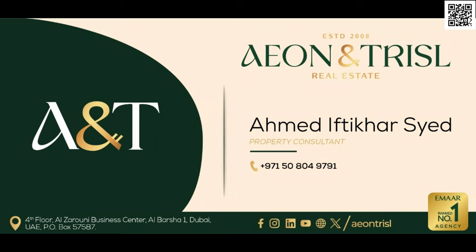This was just a quick short video about Lucky Aeon. If you guys have any questions, feel free to let me know in the comment section below. I'll keep you guys posted as the updates come in. Thank you so much for watching, I'll see you in the next one. Goodbye for now. You can also conveniently reach out to me directly on WhatsApp by scanning the QR code at the top right corner.